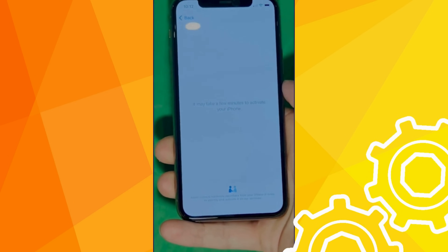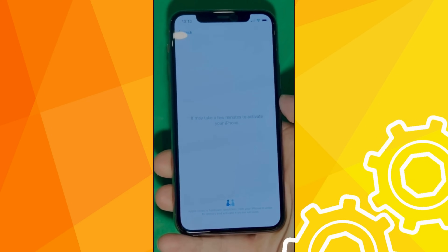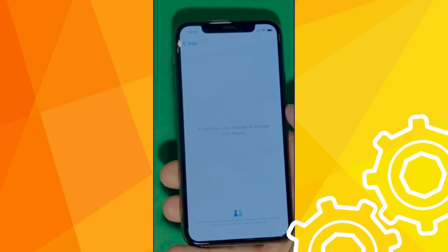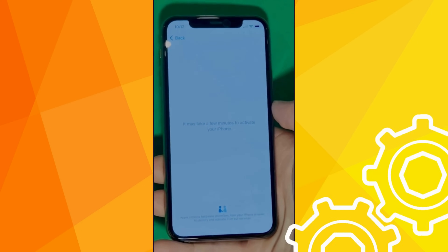As you can see, we swipe left and wait for a few minutes to activate your iPhone. Don't worry, it will be worth the wait. You will enjoy your phone once again once it's finally unlocked. It may take a few minutes to activate your iPhone — patience is the key here.